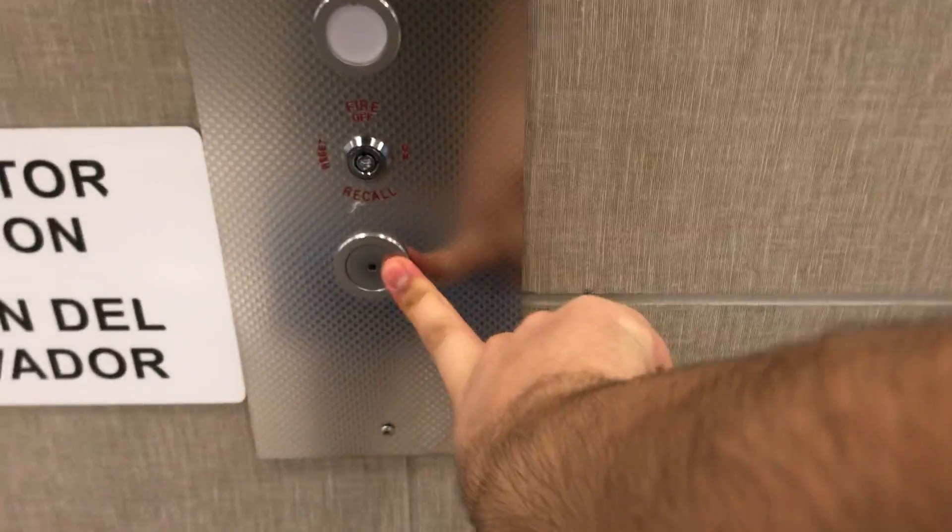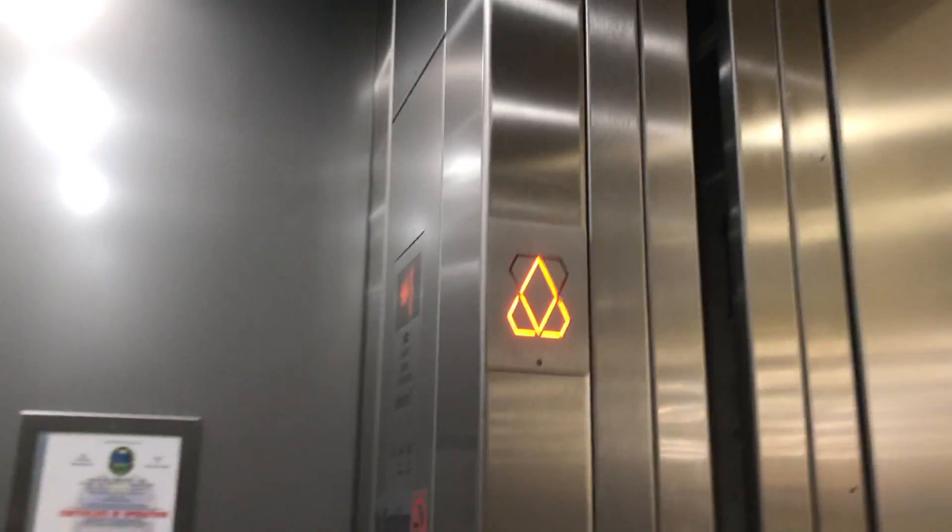These are the elevators at Publix in downtown Doral, Florida. We got Kone EcoSpace. This one's here. Wow, this is a big elevator.